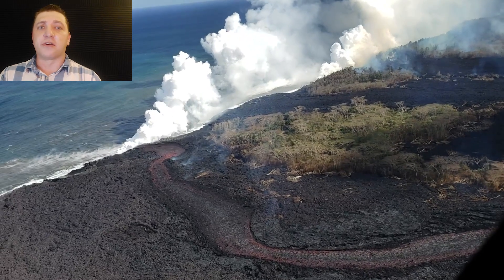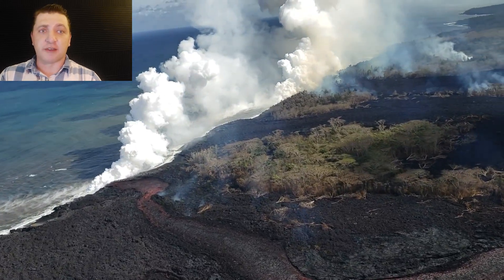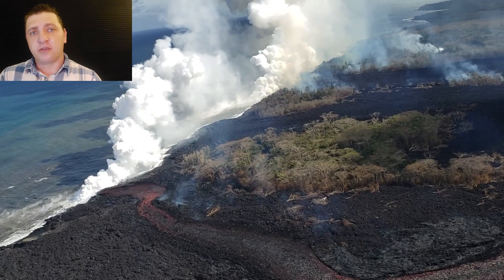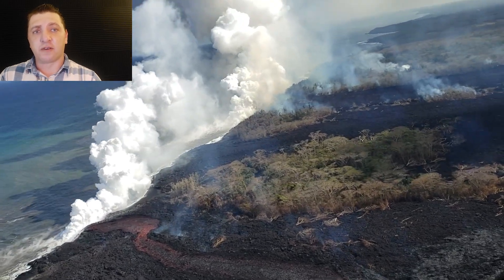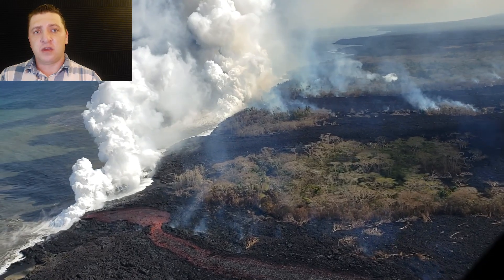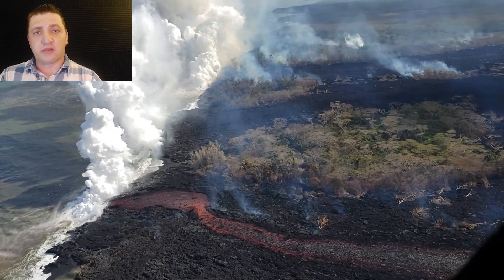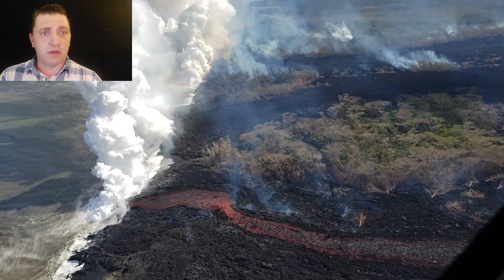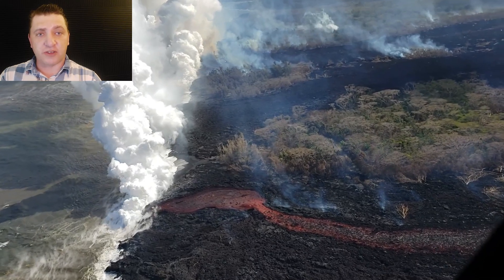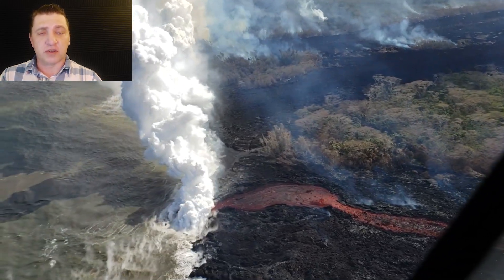We begin May 23rd down at the ocean entry at Malama Flats. The ocean entry hasn't changed significantly over the past day, still being fed primarily by one channelized flow coming down from Fissure 22. The ocean entry is rather volatile, but at this point it's stable.